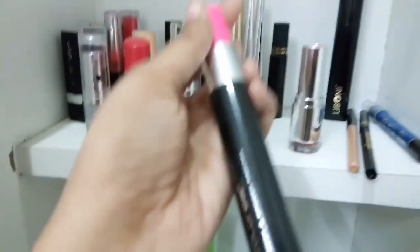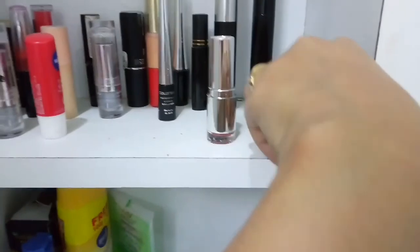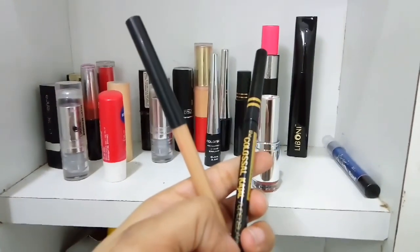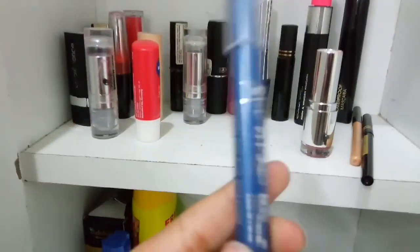And this one is mascara, also from Color Bar. Most of my makeup products are from Color Bar. And these are my kajal pencils — one is Lakme, one is Maybelline Super Black. I am currently using these two. And this is a blue eyeliner.